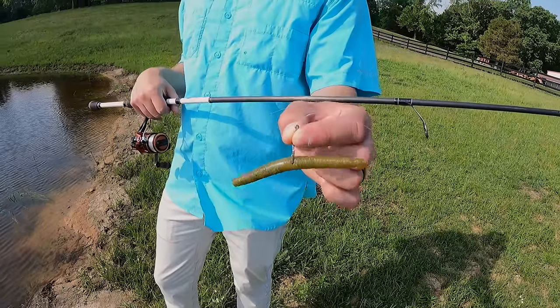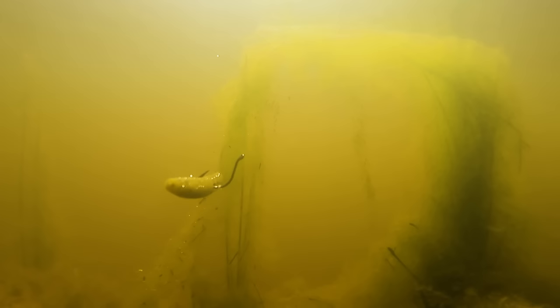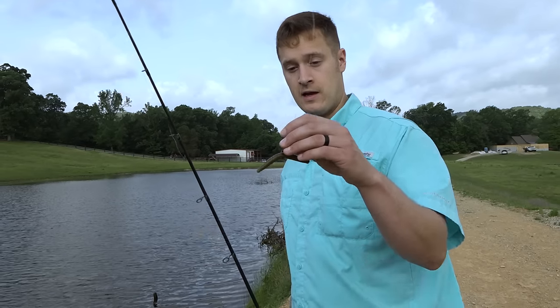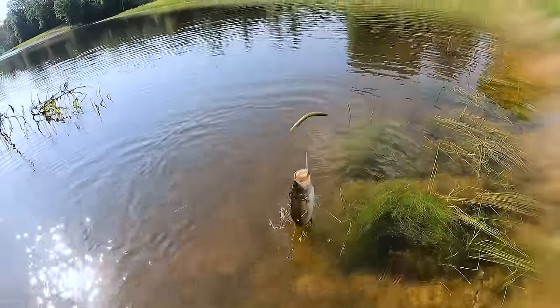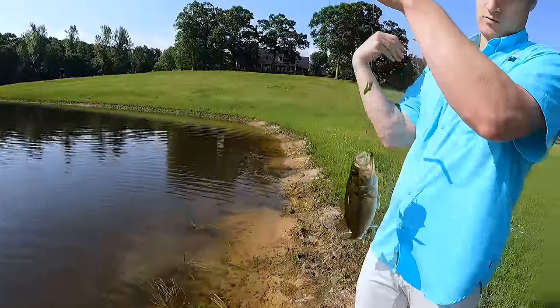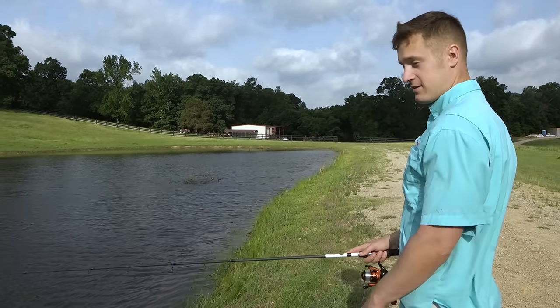We've got it wacky rigged today, which is the way I like to rig it pretty much all throughout the year. It just gives it a really slow fall, a little shimmy as it's going down, and this small four inch package just gets a lot of bites — whether they're active or not, they will come up and eat this thing.